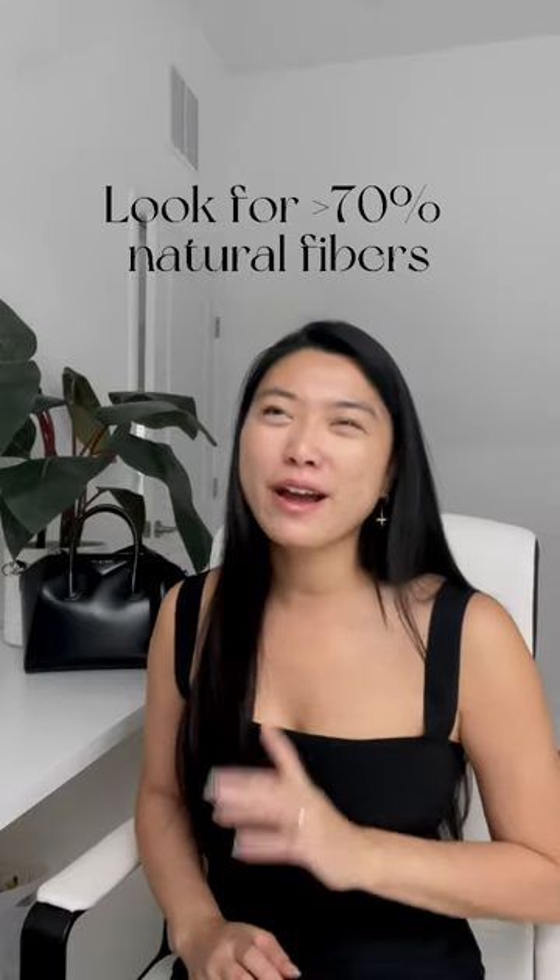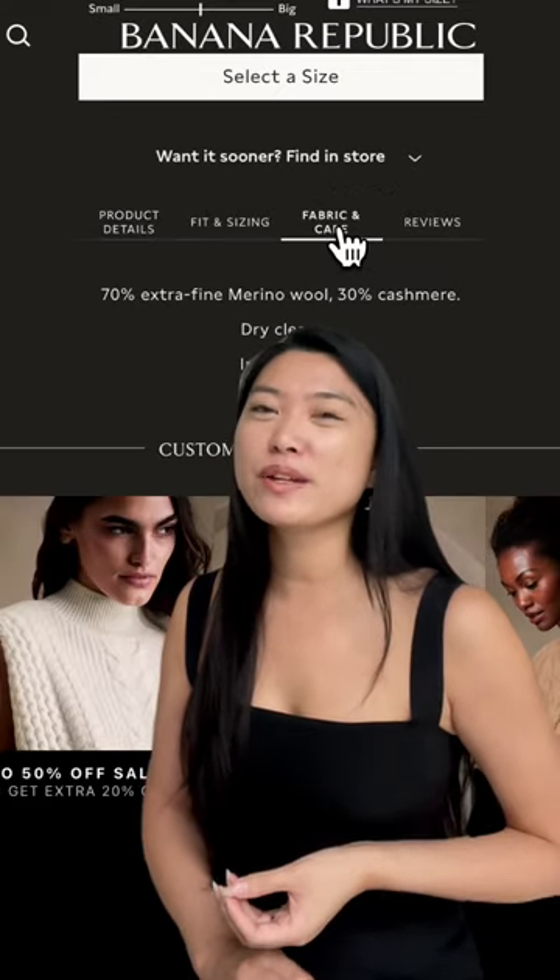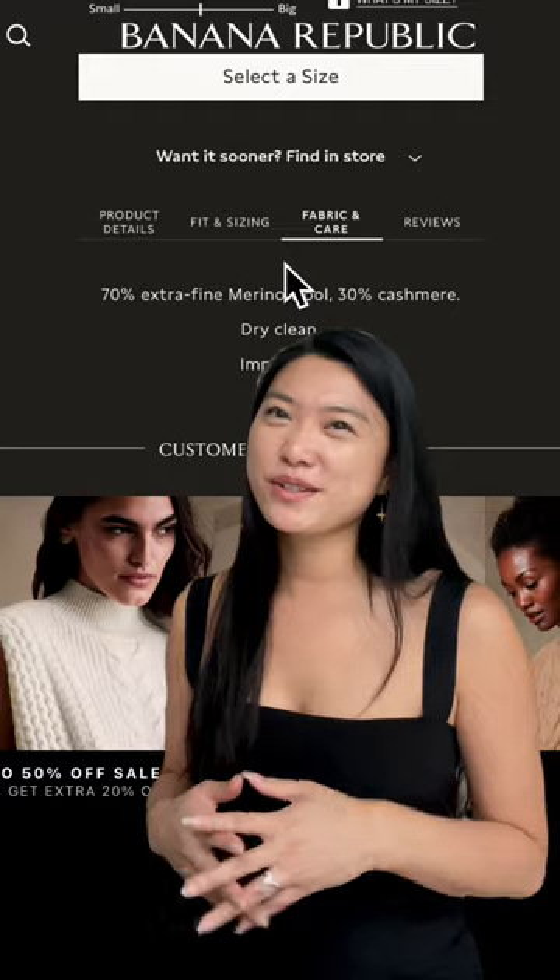Before I buy, I always check the composition of my sweaters. Oftentimes, even high-quality brands can blend their sweaters with synthetic materials like polyester, so I always have to double check.